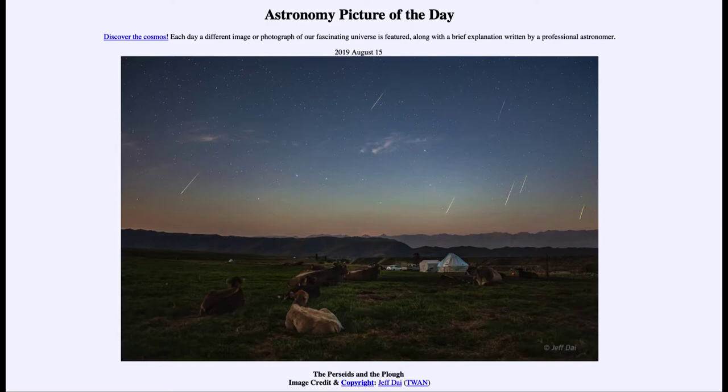This composite was taken over about a two-hour time period. Now, what is meant by 'the plow'? The plow is one of the most famous asterisms, or groupings of stars in the sky, and you may better know it as the Big Dipper. You can see the Big Dipper centered in the image with seven stars — three stars making up the handle and four stars making up the bowl of the dipper. The meteor shower happens to be right around that.